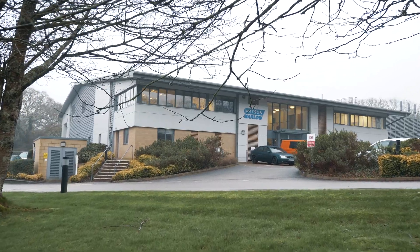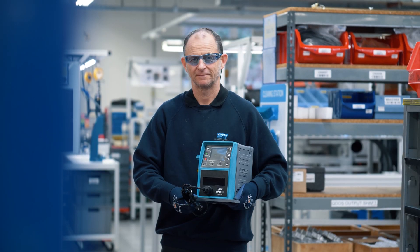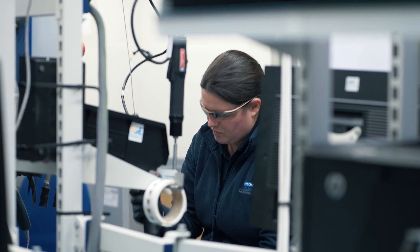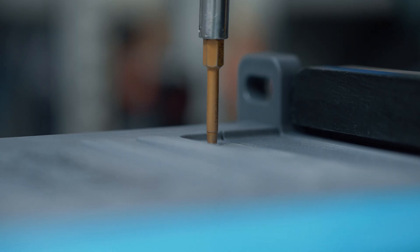Watson Marlow is acknowledged as a global leader in peristaltic pump technology. Peristaltic pumps have no valves, vanes or impellers in the fluid path to clog or fail. The low-maintenance pump design is ideal for handling abrasive slurries, caustic chemicals and gaseous liquids reliably and safely.